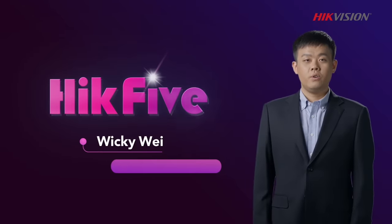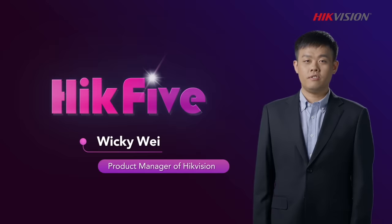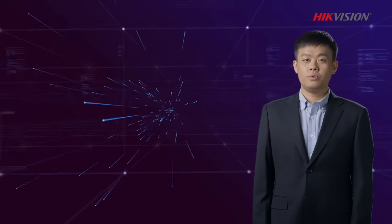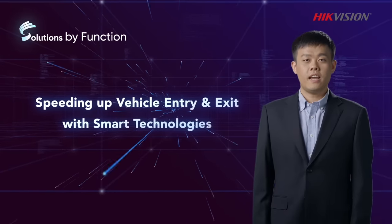Welcome to Hack5, your espresso shot of industry insights. I'm Vicky, Product Manager of HackVision, and I'm going to introduce to you the third function-based solution: Vehicle Entrance and Exit Management.